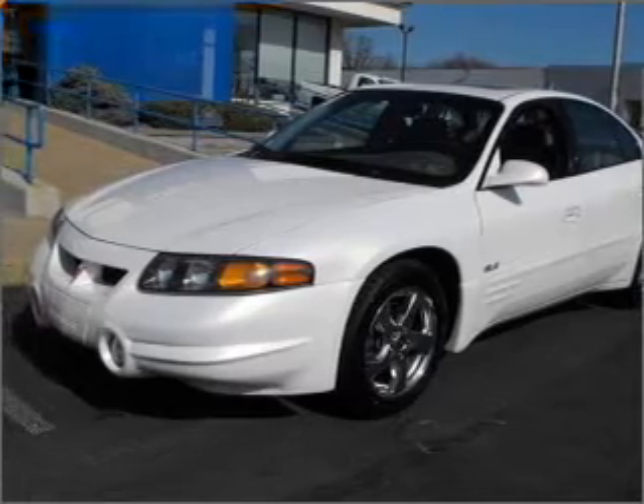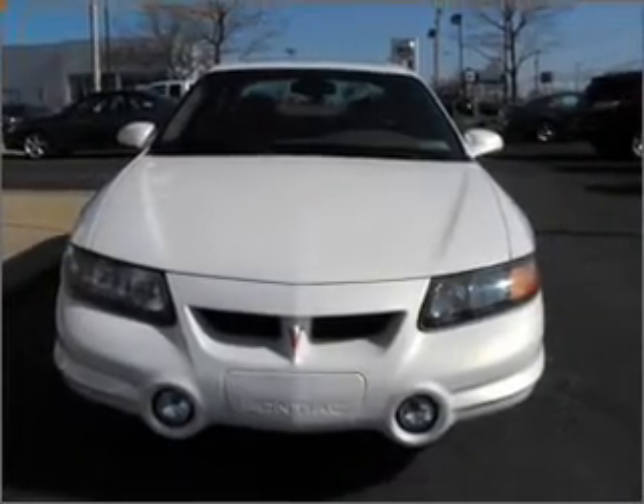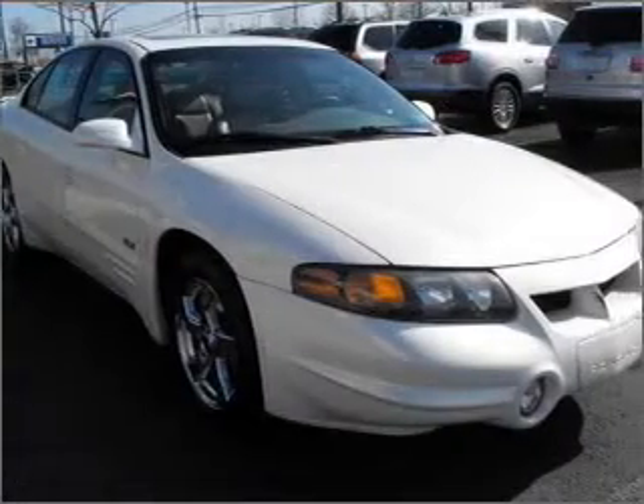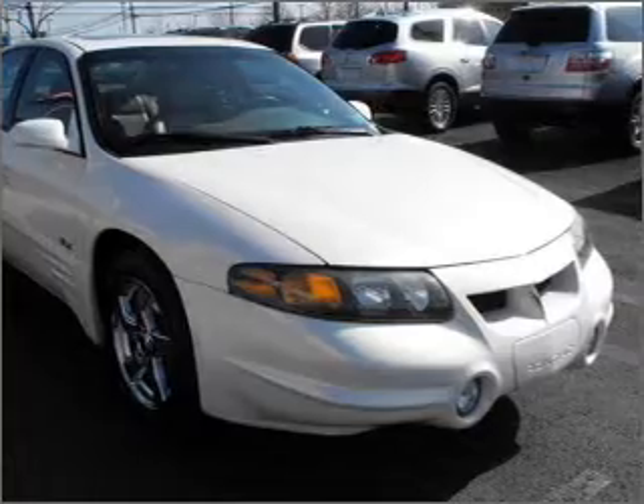With a reliable six cylinder engine that responds smoothly to its automatic transmission. Premium wheels give a more luxurious look. The anti-lock braking system will keep you safe on the road. The sunroof lets fresh air in.